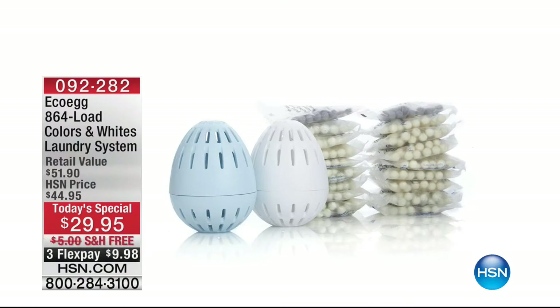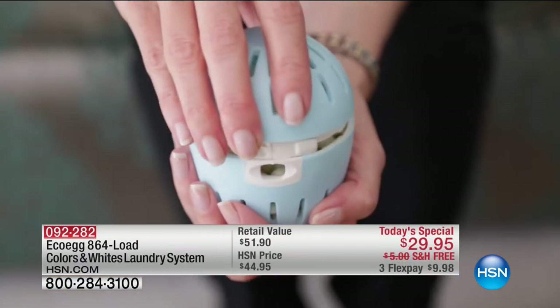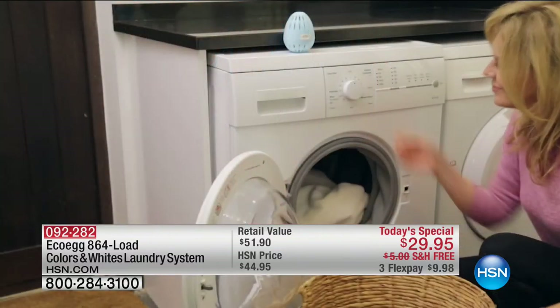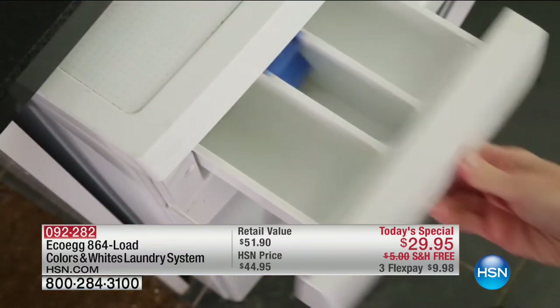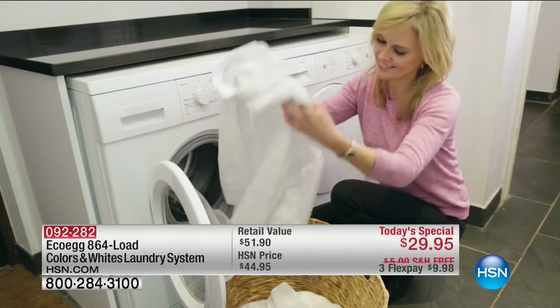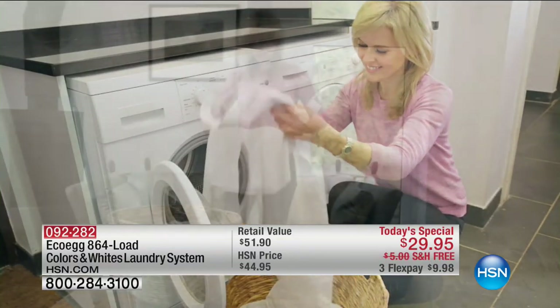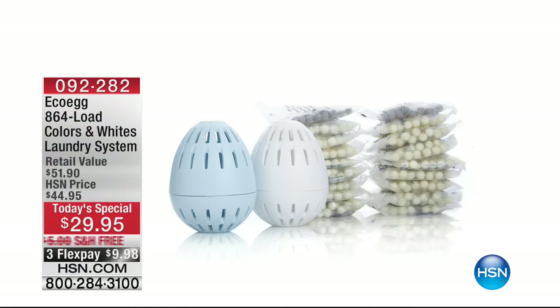Our today's special now has over 20,500 sold. This is the 864-load EcoEgg - washing your laundry for four years at less than four cents a load. It's laboratory tested to clean just as well as detergents, and laboratory tested for hypoallergenic use. Beautiful scents available: jasmine infusion, fresh linen, spring blossom, and unscented - those are actual essential oils giving your clothes a light, delicate fresh scent. The clean and value today is unbelievable.